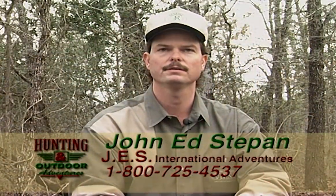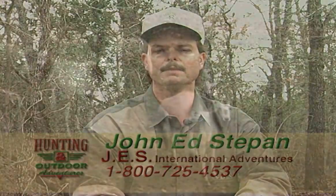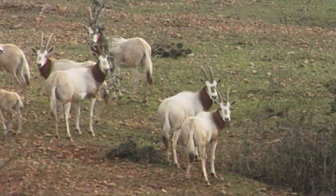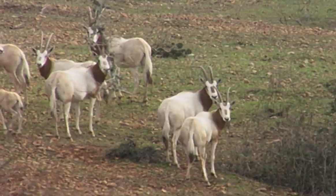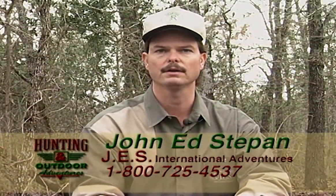The scimitar horned oryx has a definite aesthetic beauty with a predominantly snow white cape, a rusty red colored neck, and a rusty red face mask. They're a very attractive animal, which makes them one of the more prized antelope throughout all of Africa.